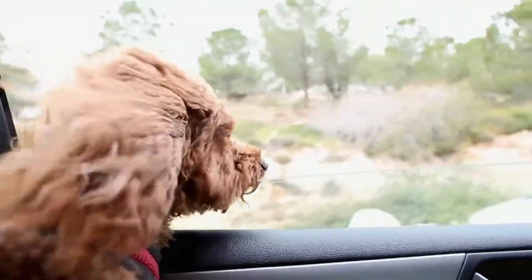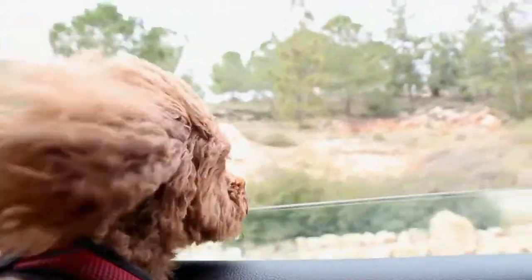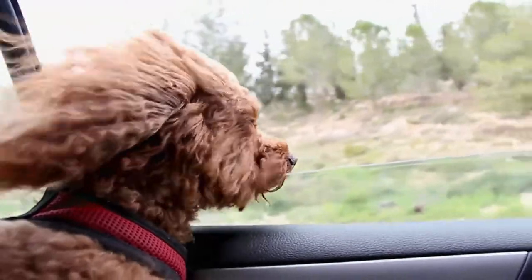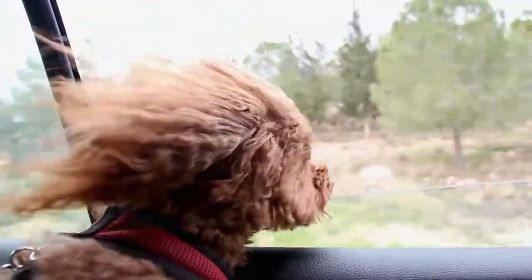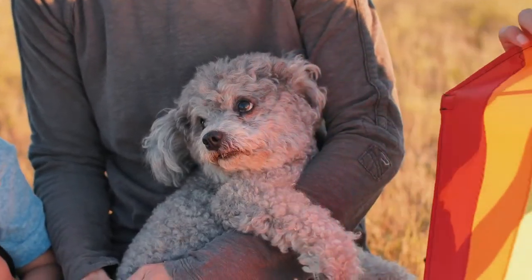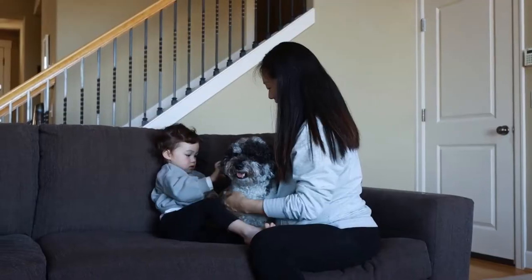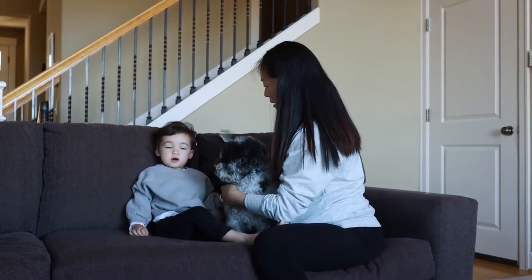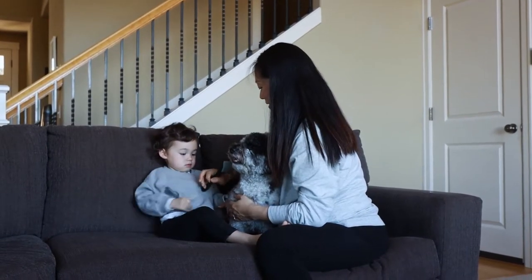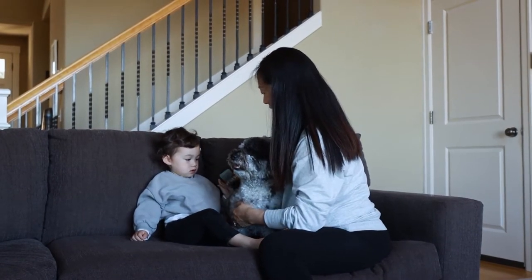Everything you need to know about the toy poodle and how to care for them. The poodle is a popular type of dog. They were bred as companion dogs and used as show dogs for many years. The toy poodle is a smaller version of the classic poodle. Originally they were raised as lap dogs but have also become good friends. Toy poodles make excellent pets for people living in small spaces or small houses because of their size and intelligence.